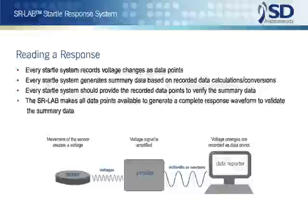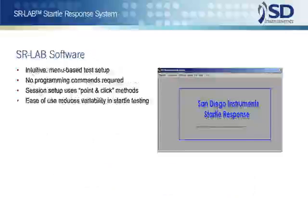Because basic response voltages are always converted in some way before being reported — even if the conversion is just an averaging over the response period — it is imperative that the user be able to validate the calculation by having all the response points available. Accordingly, the SR-Lab records in a file the complete waveform of the subject's response for each millisecond in the full response period.